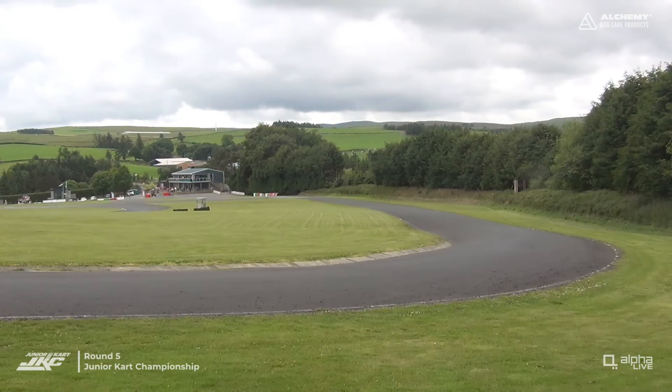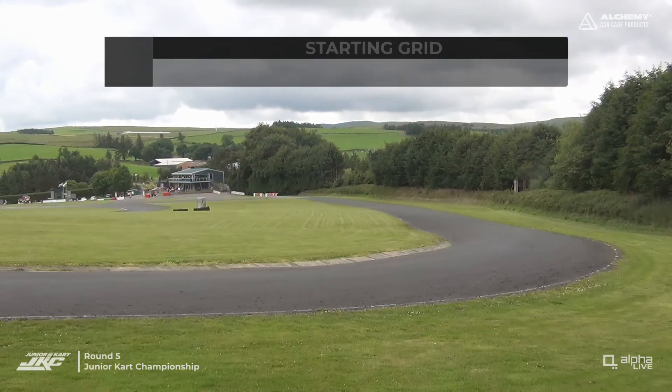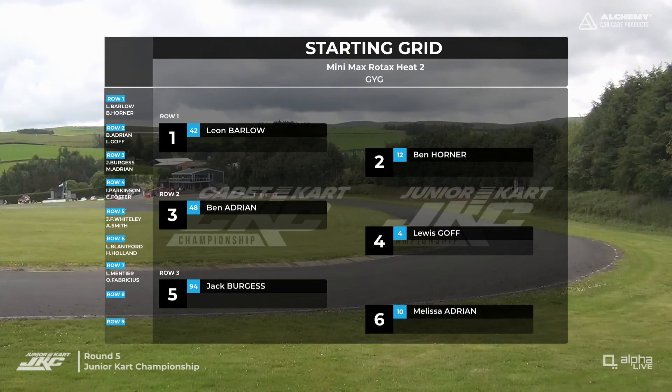They will make their way out in a few moments and they're going to get two rolling-up laps. You'll remember, if you were here for Heat number one, what an intense battle it was between Jared Fox-Whiteley, Leon Barlow, Lewis Goff, Lucas Blanford, Lizzie Mente, and Addison Smith — it really is tight in MiniMax.